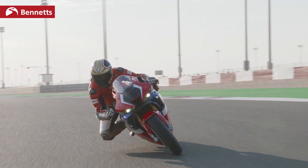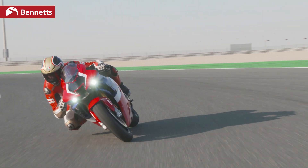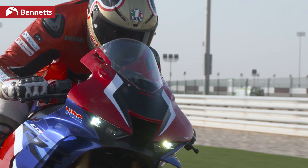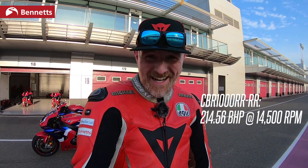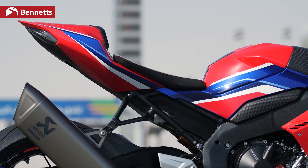Everybody's seen the spec sheets, everybody's seen all the press releases, they've read the reports and the previews about what this bike is going to be all about. The headline figure of course is that huge amount of power: 214.56 brake horsepower at 14,500 rpm — 14,500 rpm, that's huge. It's an inline four, but even so, even for that, it's still massive. Let's take a closer look at all the final little details.